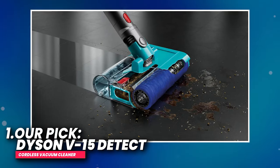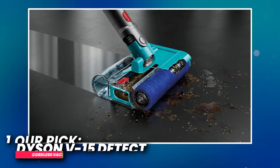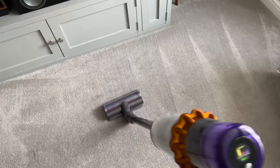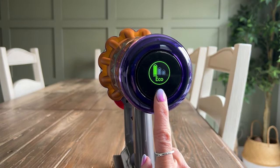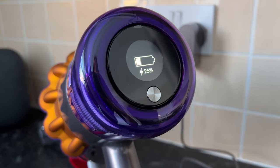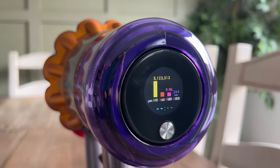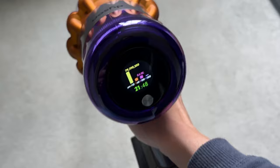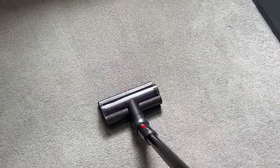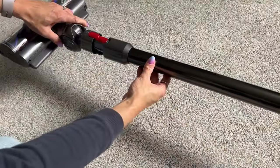Number 1: ARPIC Dyson V15 Detect Cordless Vacuum Cleaner. This high-performance vacuum boasts a combination of power and intelligence, making it an ideal choice for comprehensive whole-home deep cleaning. With an impressive 100% increase in power, it offers an extended run time of 60 minutes, ensuring sustained efficiency throughout your cleaning sessions. The thoughtful inclusion of a power trigger contributes to energy conservation by directing power only to the necessary areas.